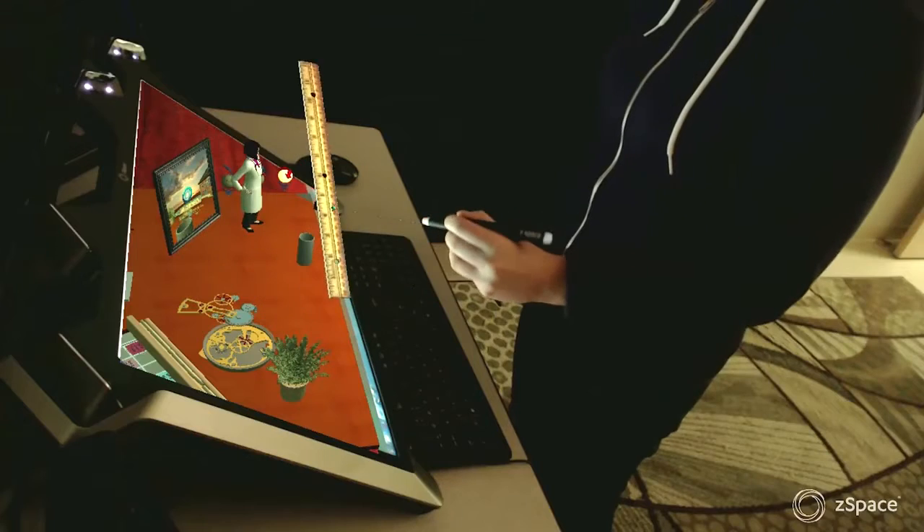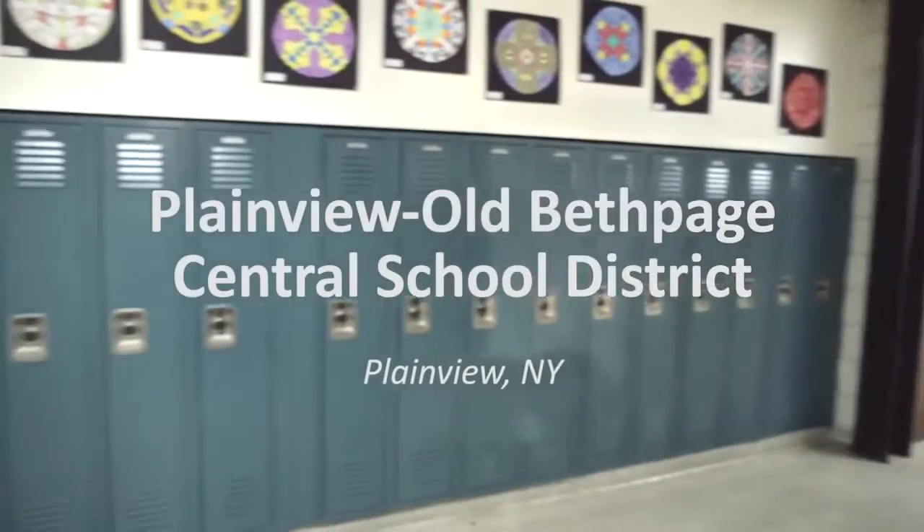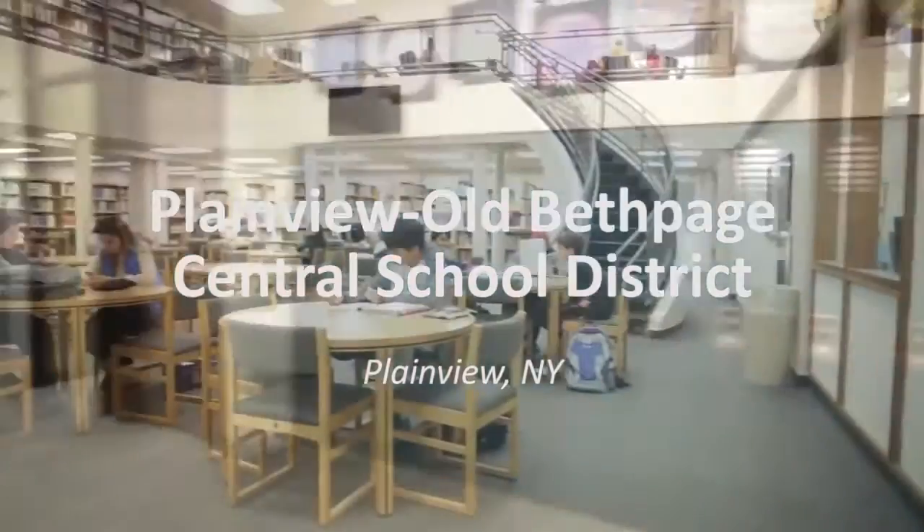ZSpace was so great because we've worked with computers and we've seen movies in 3D, but we've never got to really interact in 3D. So it's the first time you can really — you're almost a part of the actual machine. Our goal here in Plainview was to put these machines in front of as many students as possible within this one year.